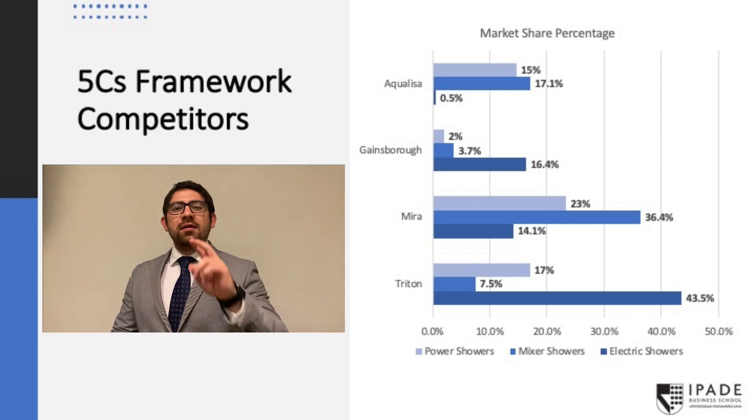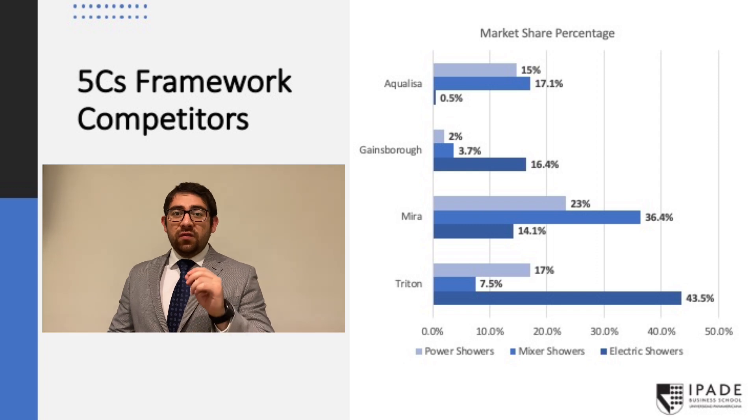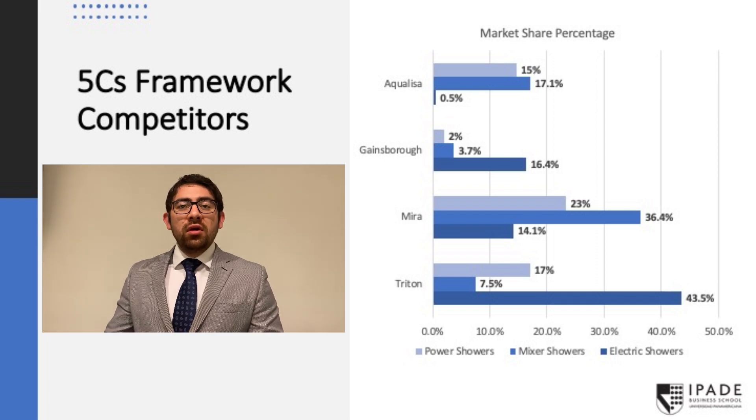Aqualisa has two strong competitors in the UK shower market. The first one is Triton. They are the strongest in the electrical shower category, with 43% market share, and they are the only competitor that has managed to create brand awareness at the consumer level. Then we have MIRA, which is the stronger one in the mixer shower category, with 36% market share. Aqualisa has a second position in both categories with 16% and 17% respectively. Although Aqualisa has a position in the market, there is still a huge gap between them and their strongest competitors — that's why we need to do something about it.